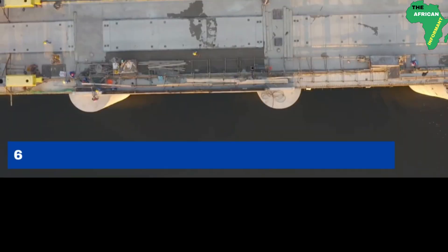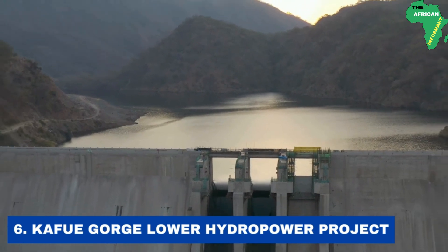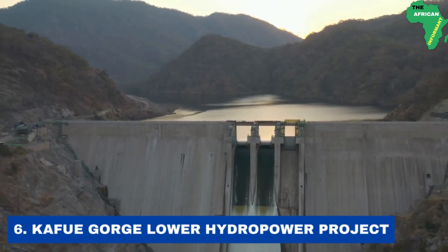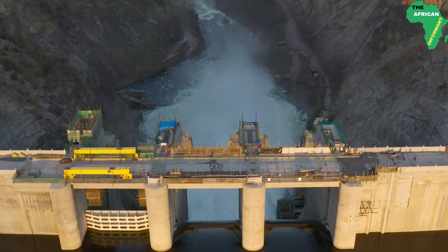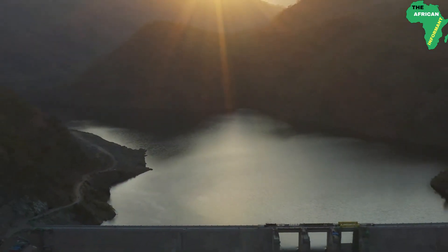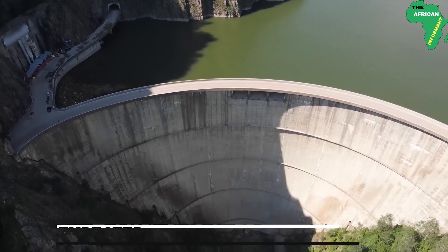Number 6: the Kafue Gorge Lower Hydropower Plant. Located in the Chikankata district, southern province of Zambia, the Kafue Gorge Lower Hydropower Plant is a 2 billion USD hydropower plant located in the Kafue River basin, developed in phases by the Kafue Gorge Lower Power Development Corporation. The power plant is considered to be the third largest hydropower plant in Zambia, generating 750 megawatts of electricity.